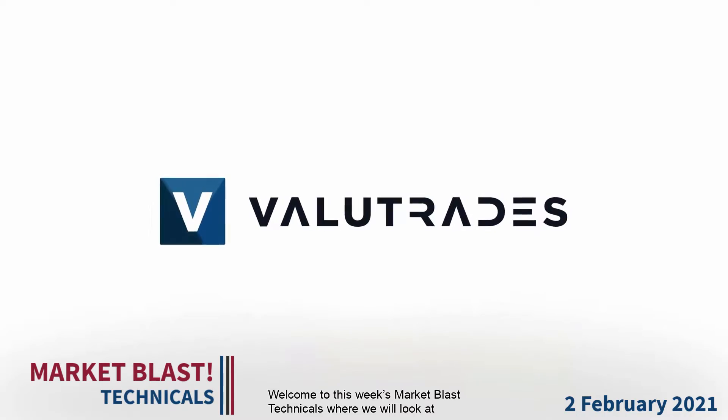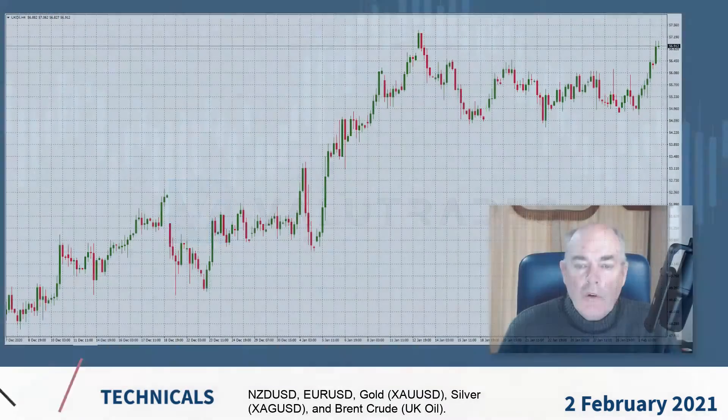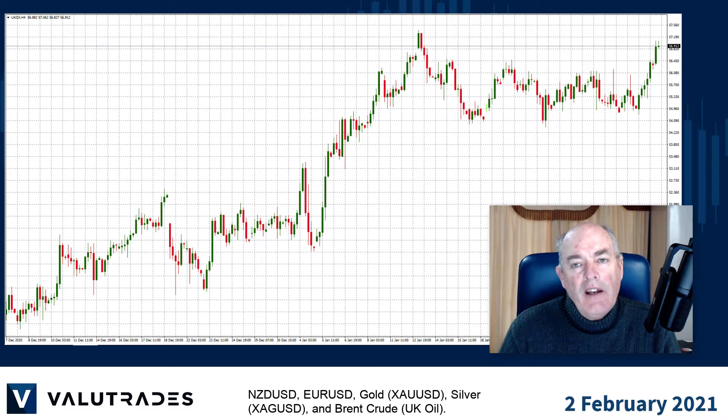Welcome to this week's Market Blast technicals where we will look at Kiwi dollar, Euro dollar, gold, silver and Brent crude.